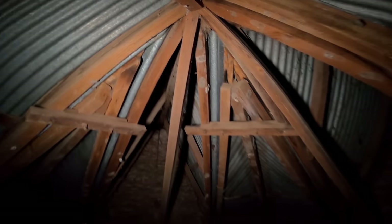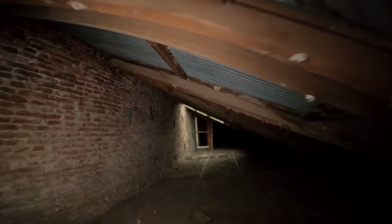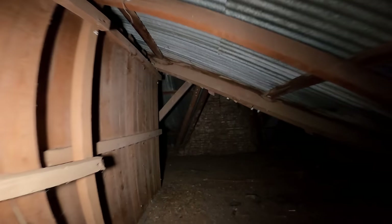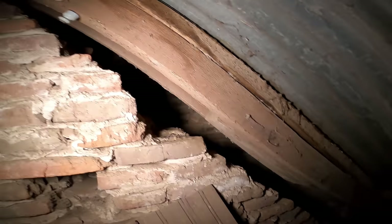Miren estos palos — la verdad es que se conserva bastante bien todo esto. Te digo que esto con una buena restauración yo creo que valdría la pena recuperar este lugar. Pero vaya a ver quiénes son sus dueños actuales, o si tiene dueño. La verdad es que eso siempre queda en la duda: ¿por qué están abandonados estos lugares?